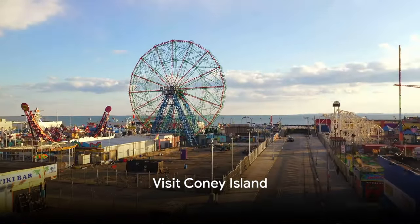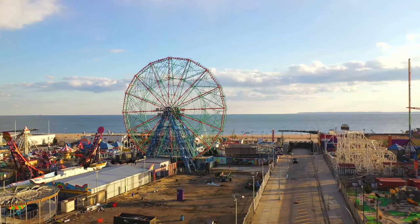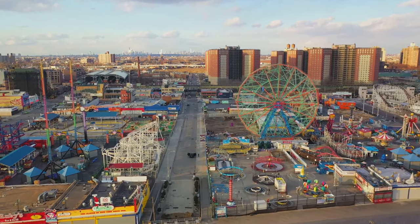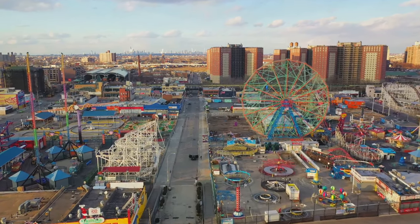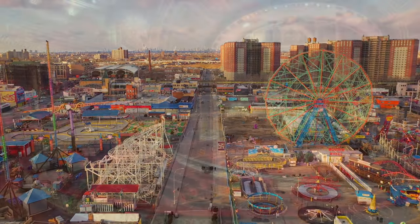Number 34, visit Coney Island. Coney Island, located in southern Brooklyn, is a legendary amusement area famous for its historic boardwalk, beach, and amusement parks. It offers a nostalgic look back at New York's past with classic attractions like the Cyclone Roller Coaster and the Wonder Wheel.